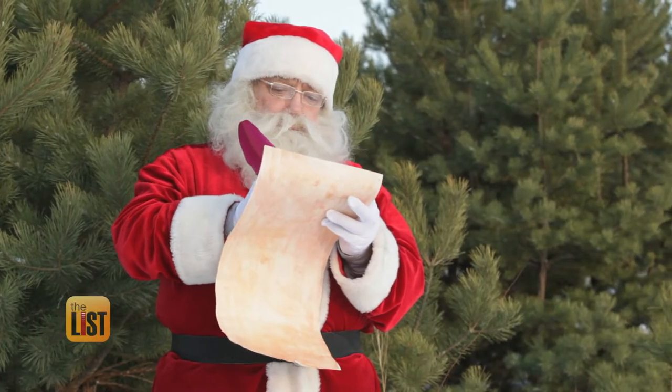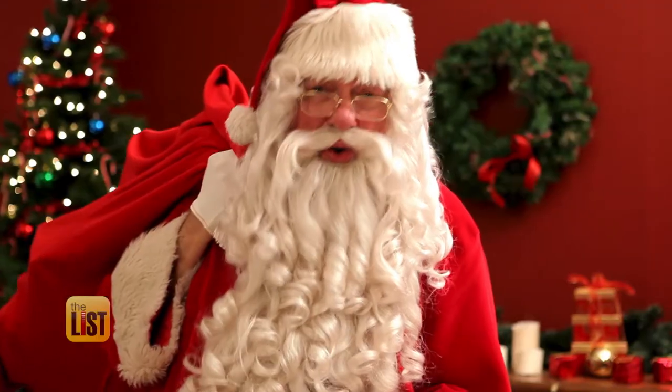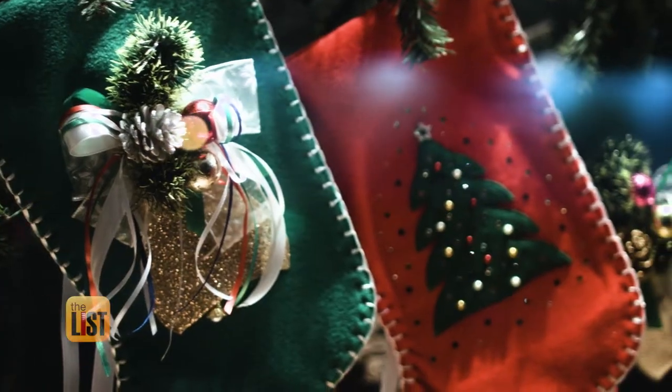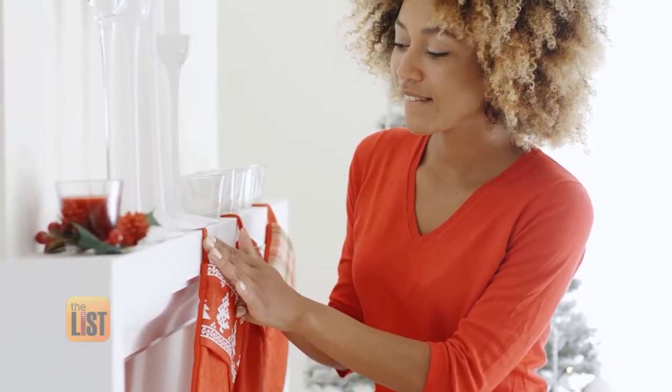Whether you made Santa's naughty or nice list, we could all use a little laughter this year. He's sharing some ideas for those last-minute silly stocking stuffers sure to leave your house filled with Christmas cheer.